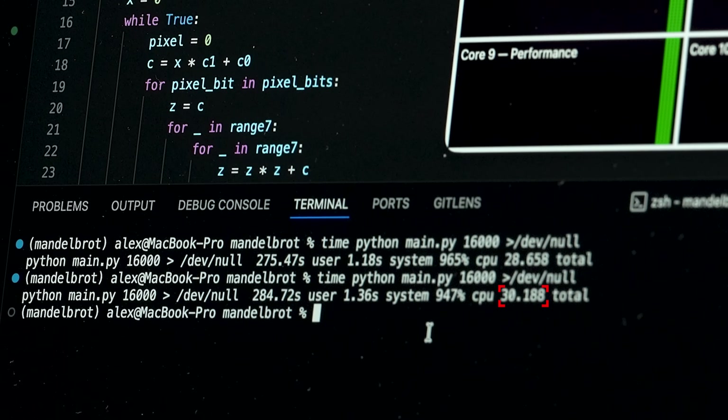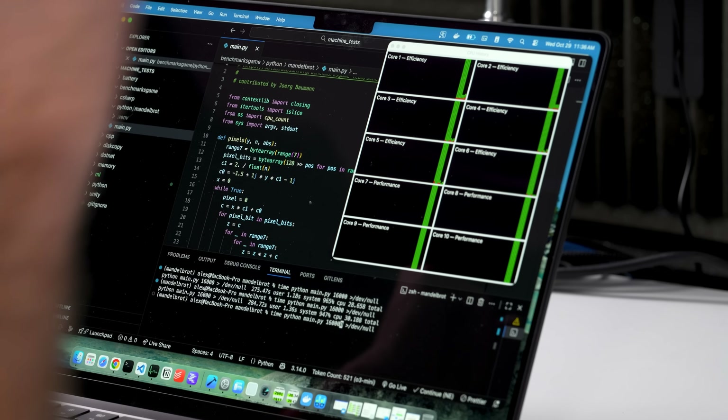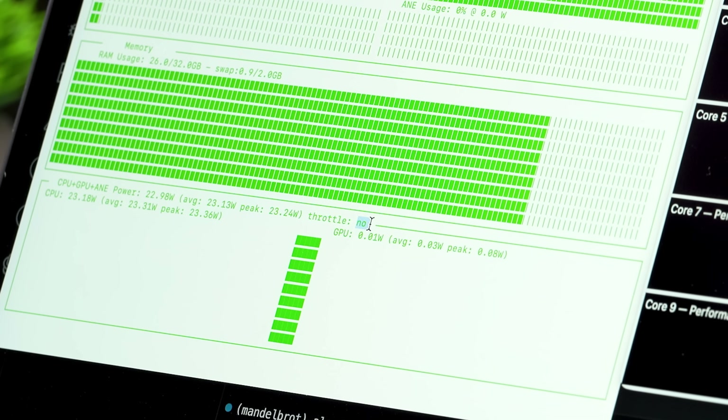We're down to 30 seconds on the second run. What does that tell you? It's telling me there is some throttling going on here. Let's run this a little bit longer. Azitop says the throttling is a no so far, though Azitop hasn't been updated in a while. Since this is the small 14-inch chassis with only one fan, the chances are much higher that it's going to throttle at some point, whether you're doing machine learning tasks or CPU-bound tasks that are really intense like this one.